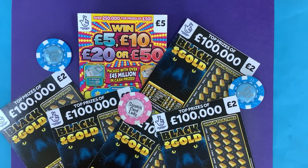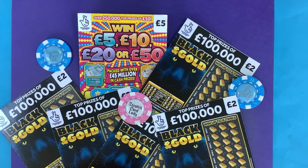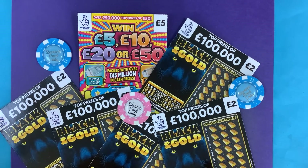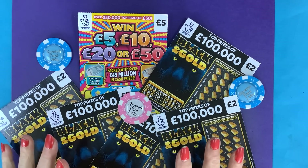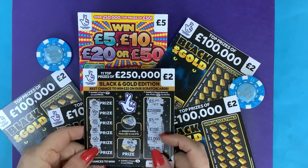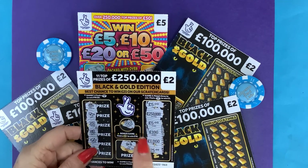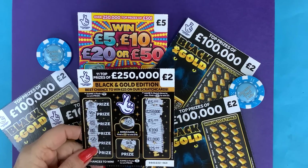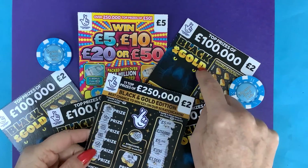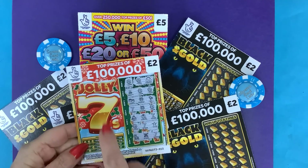Good morning, hi, and welcome to another scratch card session. I'm Scratch Card Lady, and look what I found — the new Black and Gold! I would have thought they could have come up with a better name. We've still got the old Black and Gold from last year — beginning of last year. I haven't seen these for a long time; there's still two top prizes left on these.